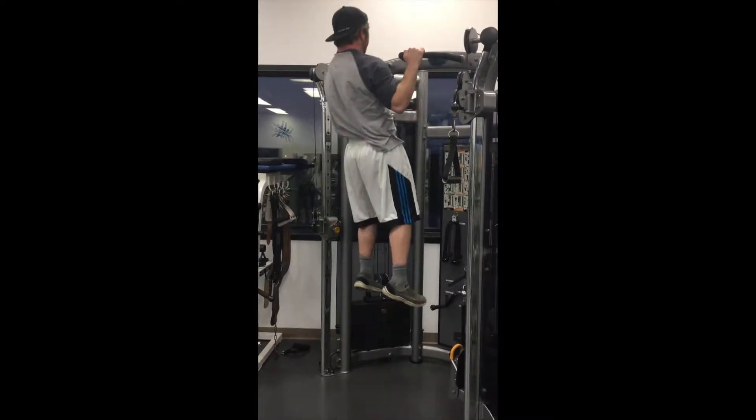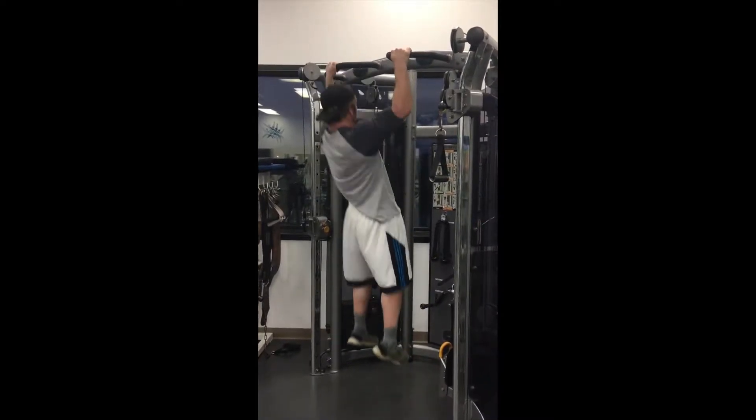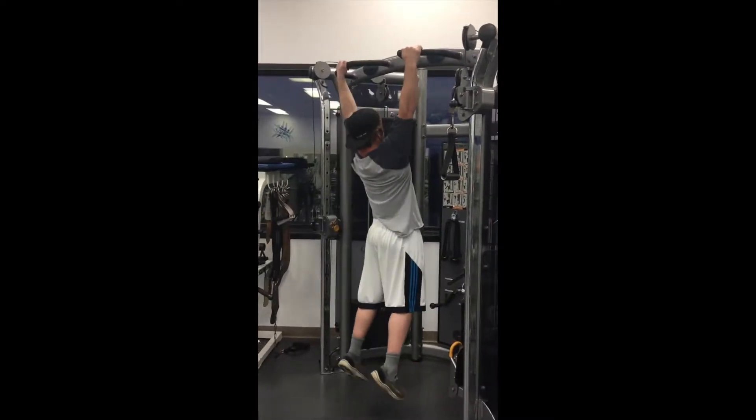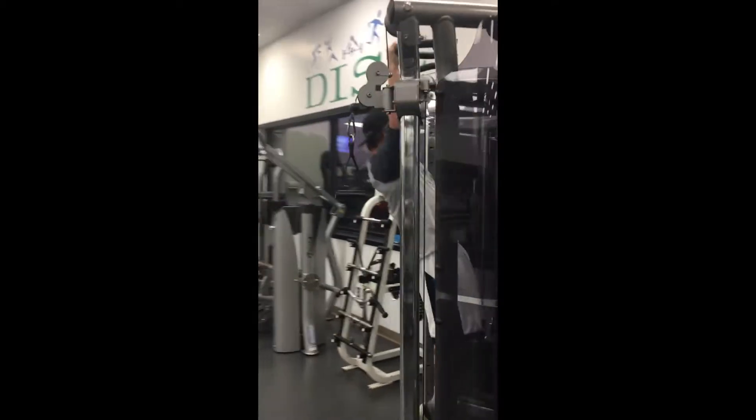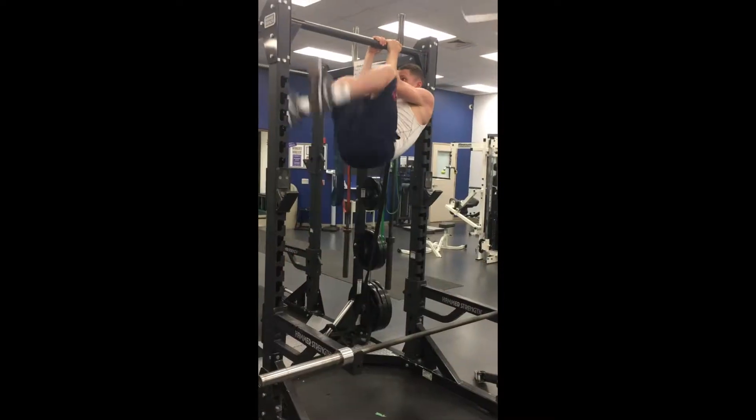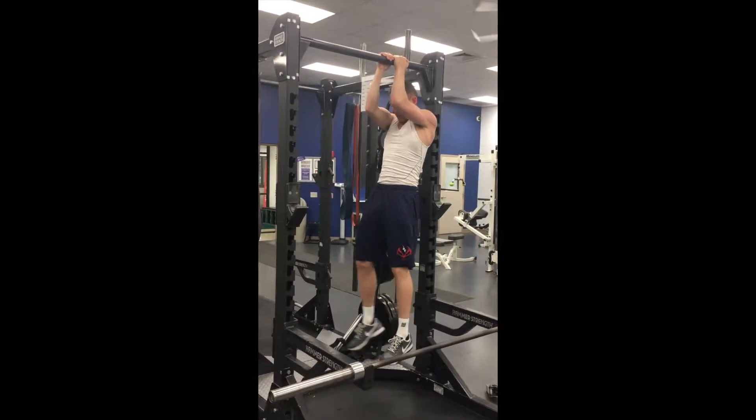Here we see Jake doing pull-ups. He is getting his head above the bar while fully extending his legs in order to make maximum effort with his arms. He does not bring his legs up or swing himself, in order to make it harder as well.